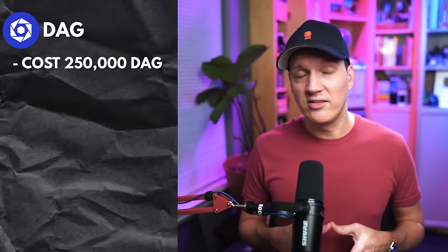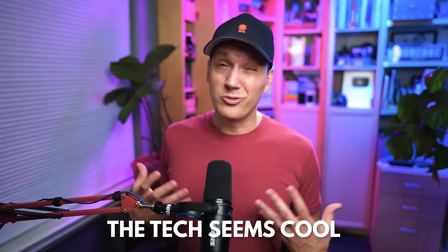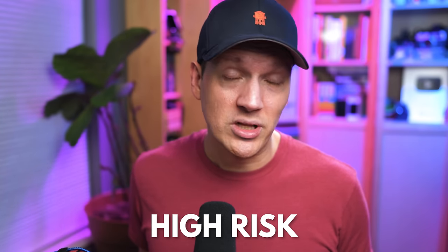Next up is DAG or Constellation. These nodes require 250,000 of their tokens, which at today's price is about $12,400. For that you'd be returning about $176 per month or $2,100 per year — roughly a 17% yearly return. If DAG were to return to its all-time high, the node would be making about $1,590 per month. I've already started dollar-cost averaging and accumulating DAG. The technology is really interesting — certainly high risk but high potential. DAG, along with Quant and HBAR, are all DAG-based projects I'm looking at accumulating during this bear market.